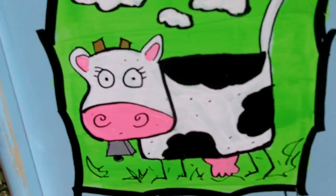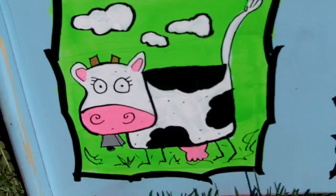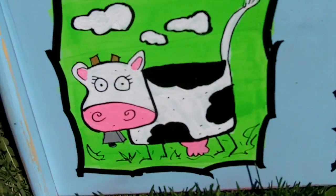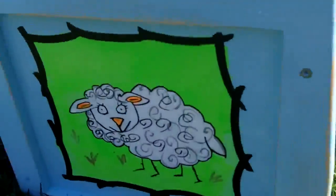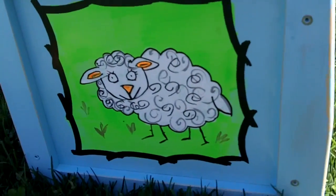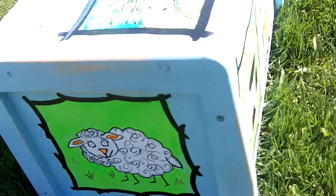If you look at their expressions, this is exactly how cows and horses look after the veterinarian comes to see them. Going around to the side, we have our little sheep.